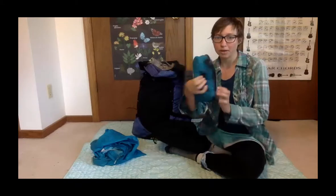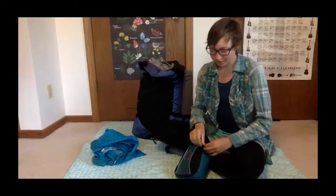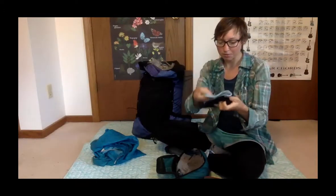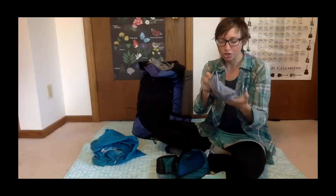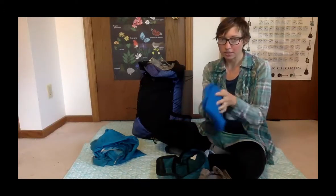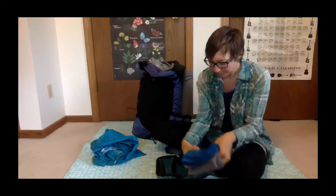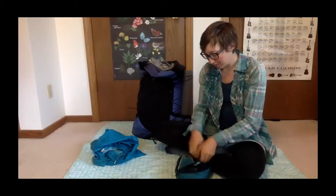I have a small packing cube with my other pair of socks — I have two pairs total — a second pair of underwear with cloth liners, and a clean short-sleeve shirt and a really small lightweight long sleeve. I didn't wear the long sleeve much but it was nice to have something clean. When I did wear it, it kept me warm.